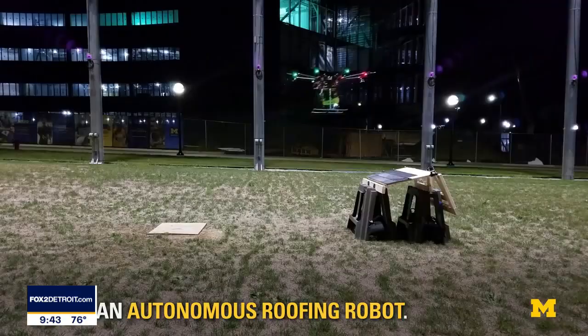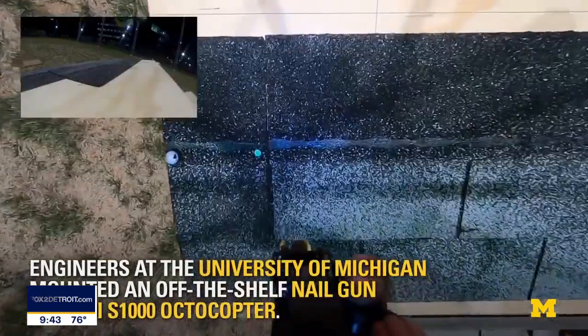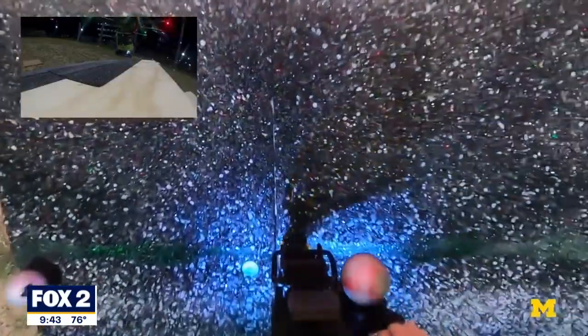A lot of people are getting some big home improvement projects done during the pandemic, but probably nothing quite like this. Researchers at the University of Michigan have created a drone that can help you attach shingles to your roof. The video has over 375,000 views on YouTube.